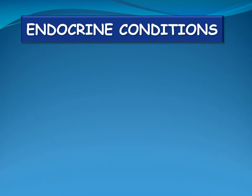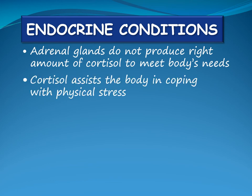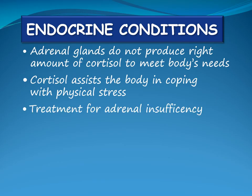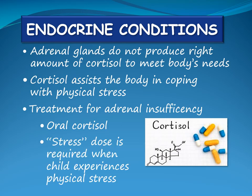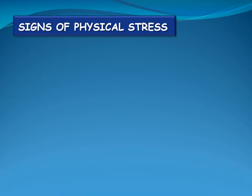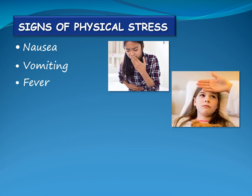When a child has an endocrine condition, the adrenal glands do not produce the right amount of cortisol to meet the body's needs. Cortisol assists the body in coping with physical stress such as illness and injury, and a deficiency of cortisol can be life-threatening. The treatment for adrenal insufficiency is oral cortisol taken daily. A stress dose of cortisol is required when a child is experiencing significant physical stress. Signs of physical stress include nausea, vomiting, fever, cold clammy skin, pale face, dark circles under the eyes, unexplained dizziness, weakness and confusion.